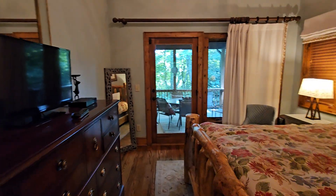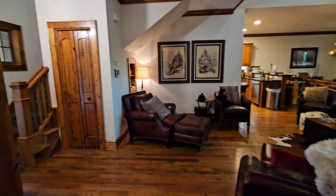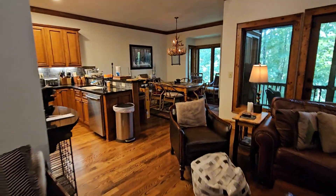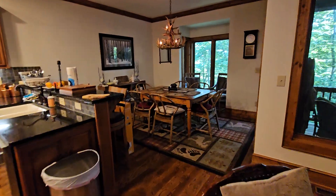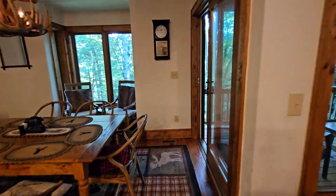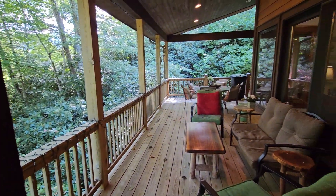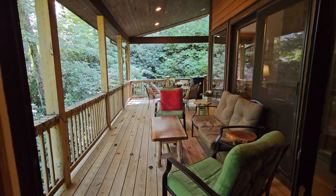And then of course there's access out to the deck from the master bedroom too. We'll go out through the dining room and take a look. There's the deck.